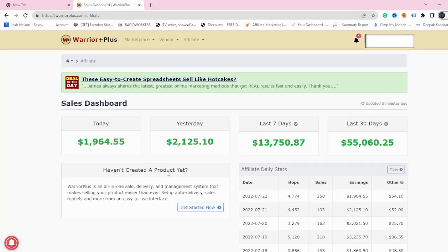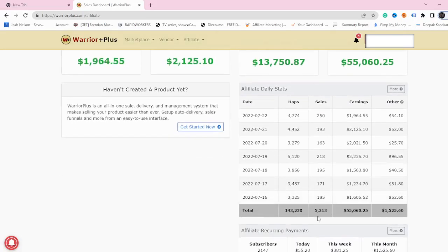How to make money with Warrior Plus affiliate marketing easily, and how I made almost $55,000 with over 5,213 sales.